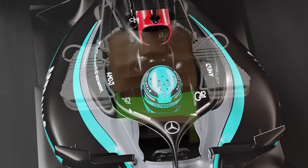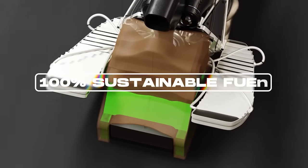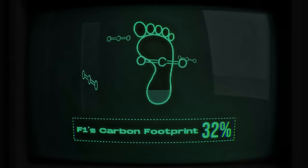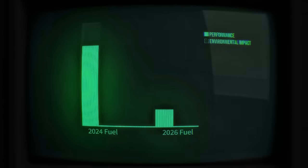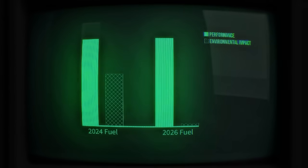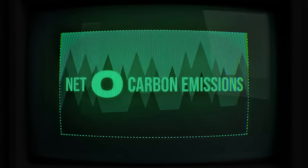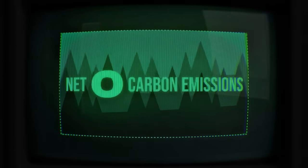Along with the shift to more electrical power, 2026 power units will now run on 100% sustainable fuel. This marks a major move towards F1's commitment to reducing its carbon footprint. The sustainable fuels will provide the same performance levels as current fuels, but with a significantly lower environmental impact. This also aligns with F1's broader sustainability goals, which include reaching net zero carbon emissions by 2030.